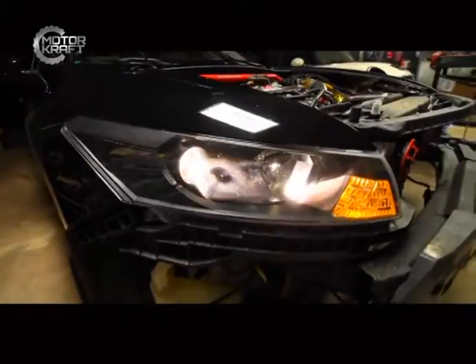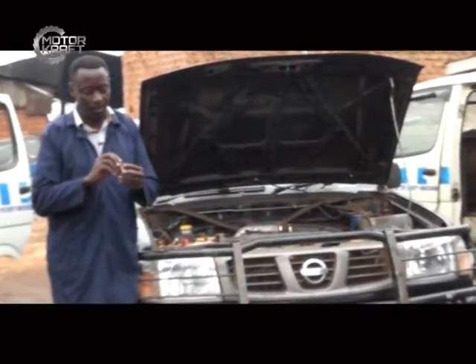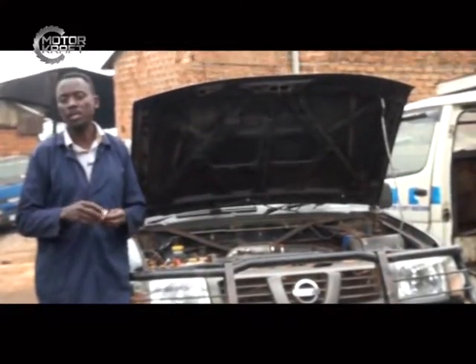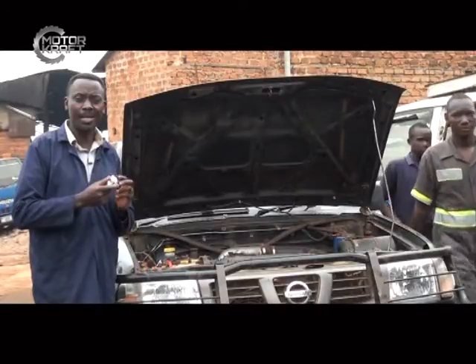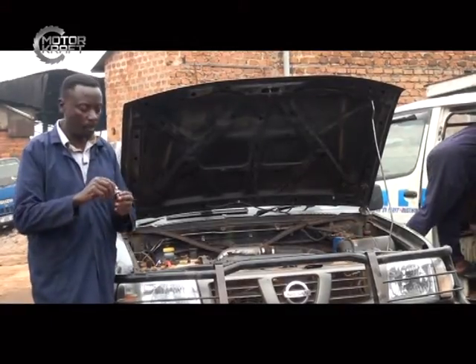Apart from the technicality of bulb replacement, it's very important for everyone to understand that when you are replacing a bulb you need to consider the specification of the bulb. The first specification is the wattage. The wattage determines what we call the light intensity or light illumination from the bulb. The higher the wattage, the clearer the bulb; the lower the wattage, the lower the illumination. The manufacturer definitely considers the wattage when making bulbs for a particular type of vehicle. So when replacing a bulb, it's very important to look at the technical, scientific, and electronic specifications.